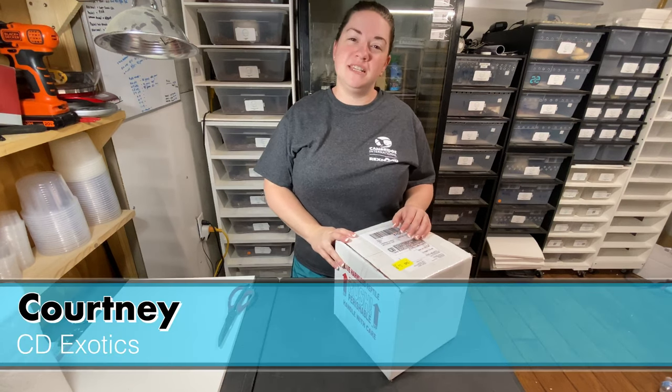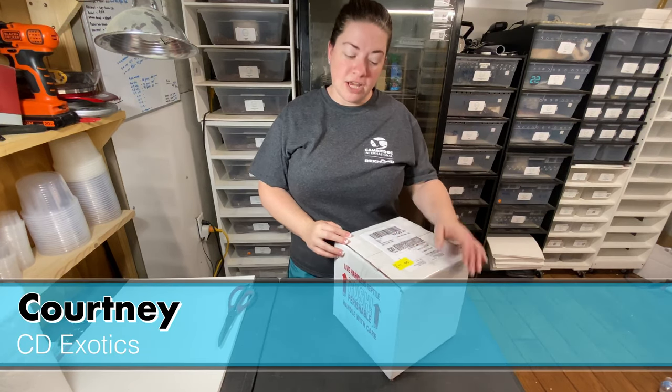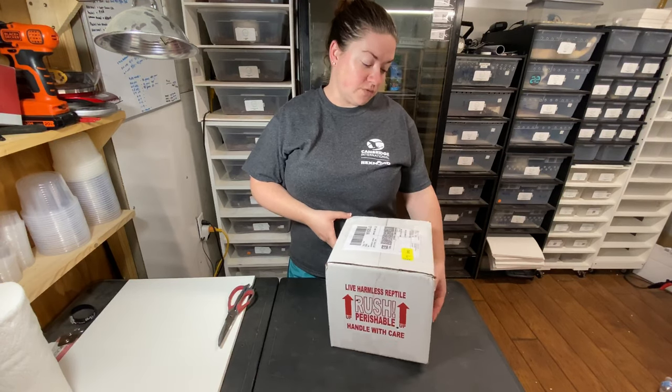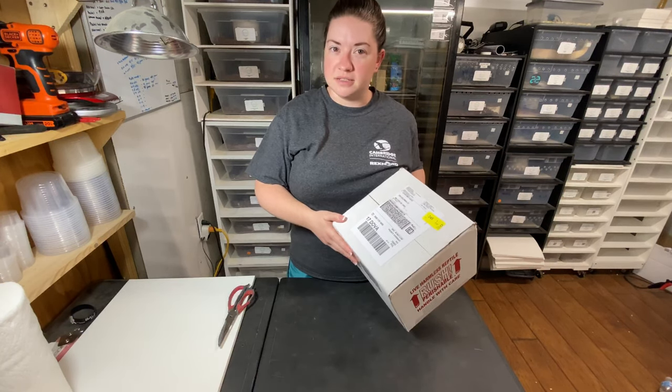Hey guys, Courtney from CD Exotics here. Welcome back to my channel. Today we've got another unboxing — this one is from Pulaski's Pythons.